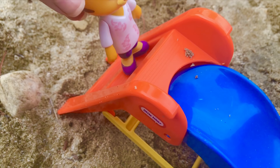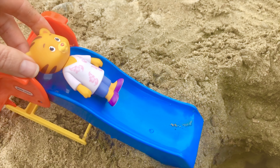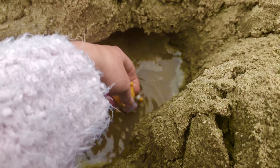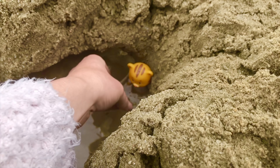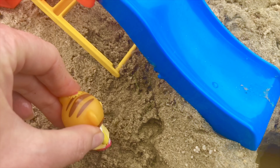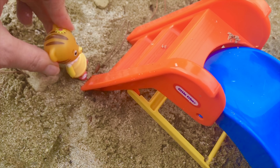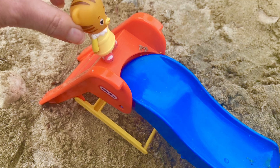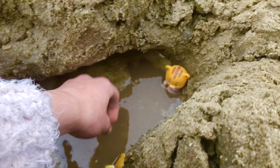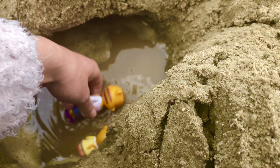Mom Tiger is going to go down first so she can be there to catch baby Margaret at the bottom. Up the ladder, down the blue slide, and Mom Tiger scoops up baby Margaret right away.